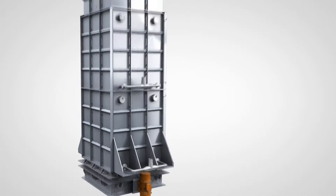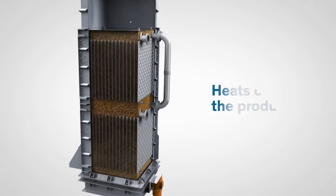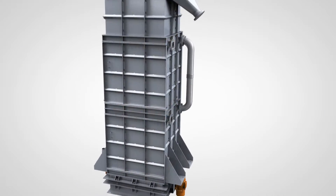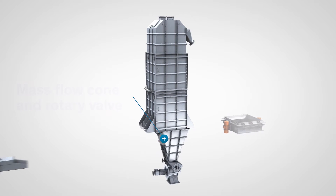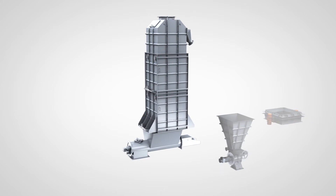An equal flow means that residence times are kept constant. The heat transfer medium inside the plates indirectly heats or cools the product. Flow rate control is achieved by the combination of a mass flow cone and rotary valve, in addition to a vibratory solids feeder or a special screw feeder discharge technology.